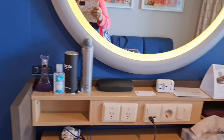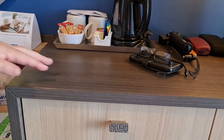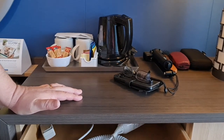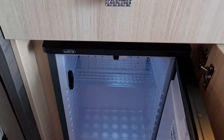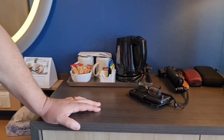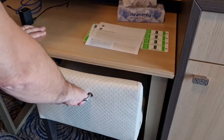Here we have our charging station and a mirror. Inside, there's a hair dryer — not super powerful, but it does the job. There's also a little seat and a fridge. We're not on the drinks package, but you can get cans of water, and they're quite plastic-friendly, which is good to see.